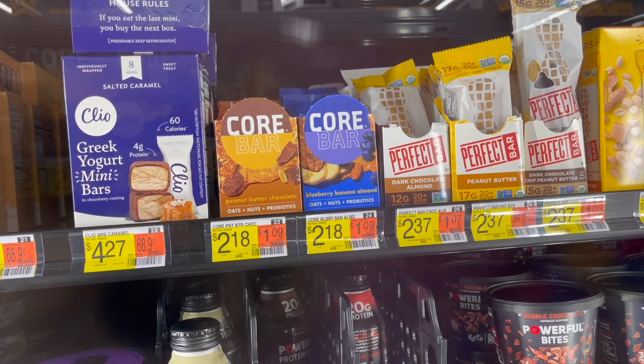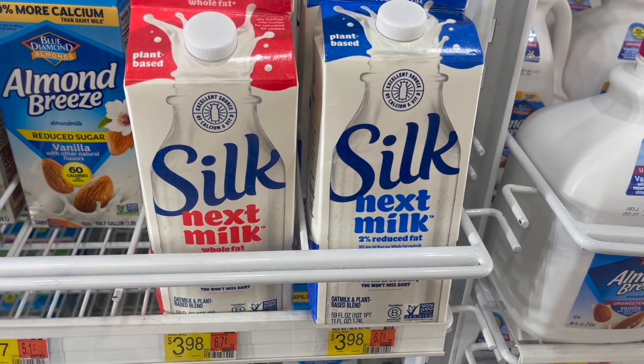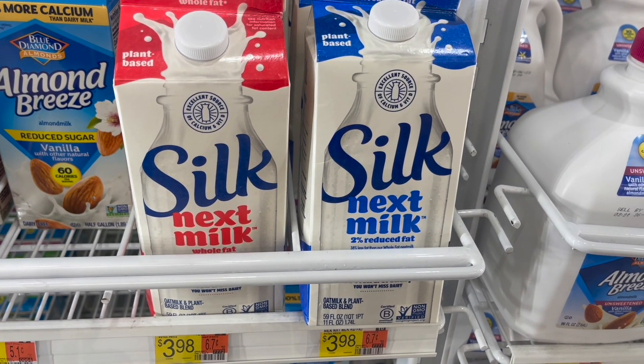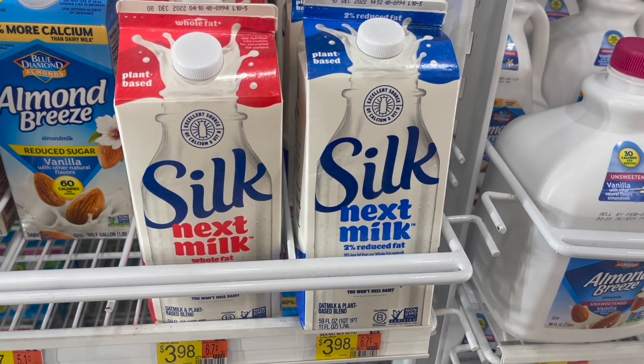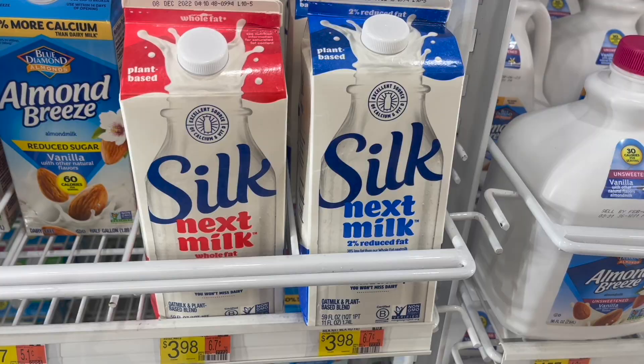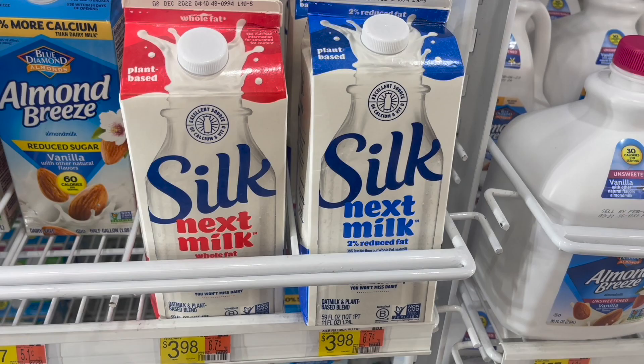Next I'm going to pick up the Silk Nextmilk. It is priced in my store for $3.98. I'm going to submit my receipt over to my husband's account — he has a freebie offer, or what Ibotta considers free, for $3.38 back. I don't have any coupons or other rebates for this deal, so my final cost for one of these will be just 60 cents after the Ibotta rebate.